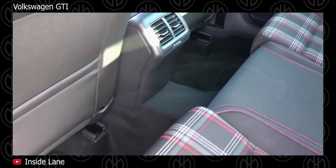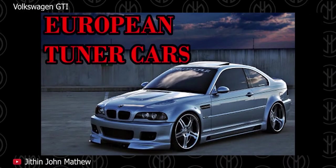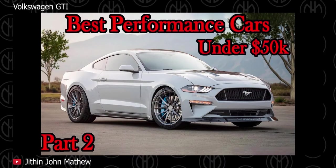The Golf GTI was also featured in the '5 Most Tune-Friendly European Cars You Can Own' video and the 'Top 10 Best New Performance Cars Under $50,000' video, which will be linked down in the comment section.